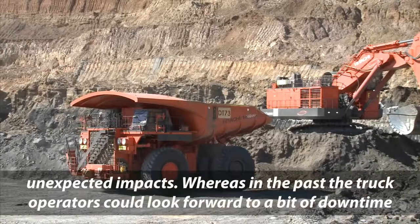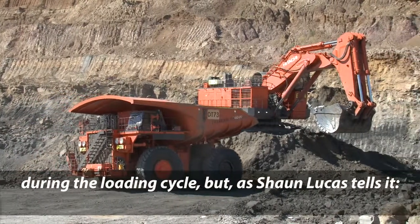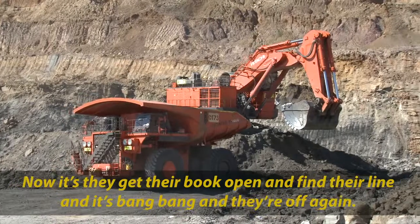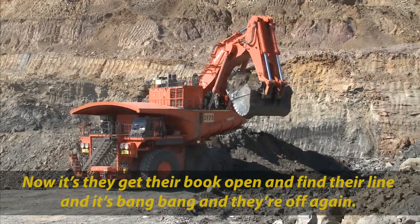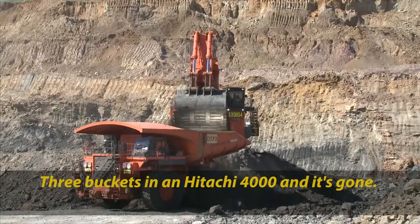Whereas in the past the truck operators could look forward to a bit of downtime during the loading cycle, but as Sean Lucas tells it, now they get their book out, find their line, and it's bang bang and they're off again. Three buckets and a 220 tonne Hitachi EH4000 — it's gone.